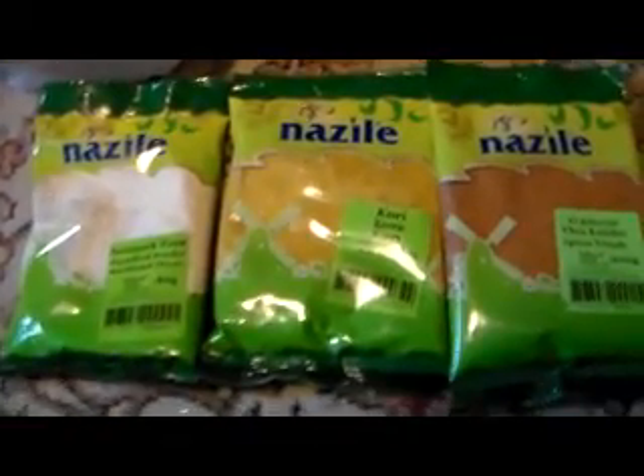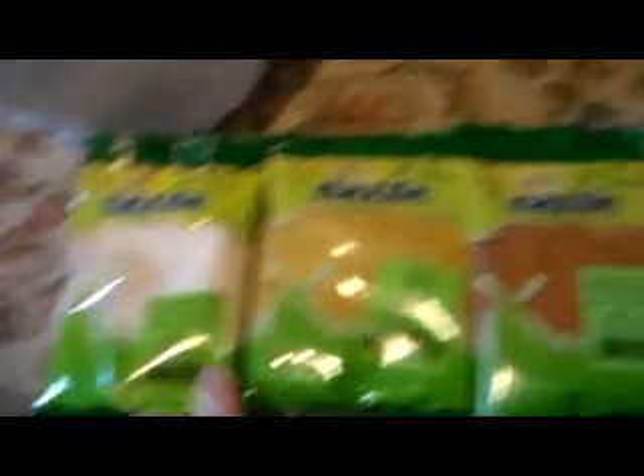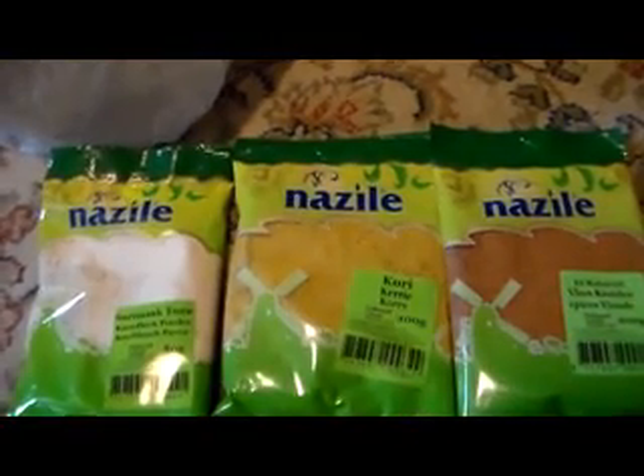And this is something I bought for my father as a present. He doesn't like Christmas stuff as much as me or my mom. So I bought him something — some herbs. Garlic powder, this is curry — I don't know how it's called in English — and these are meat herbs. He really likes it.